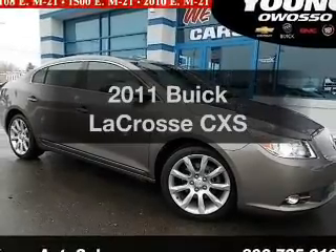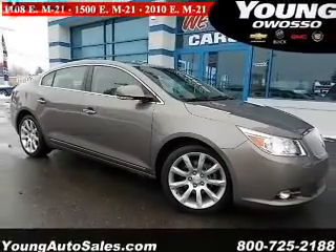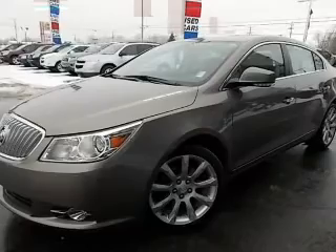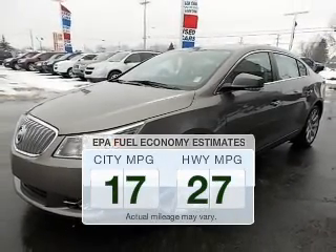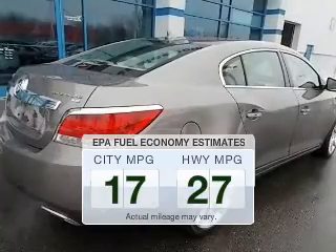Presenting the 2011 Buick LaCrosse. Travel the roads in style and comfort in this great vehicle. Low emissions and the good fuel economy offered in this vehicle are important to you and to the environment.